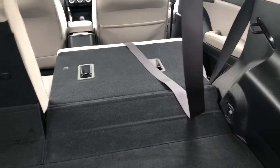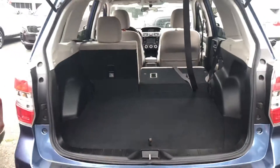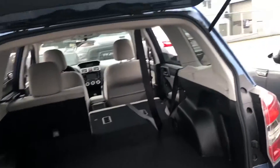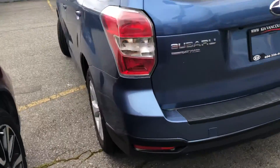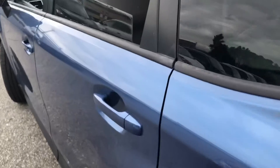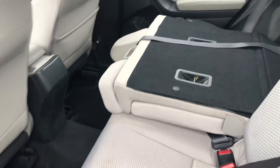You can fold the seats, as you can see, 60/40 split, giving you a little bit of a larger space. And here is the second row of seating.